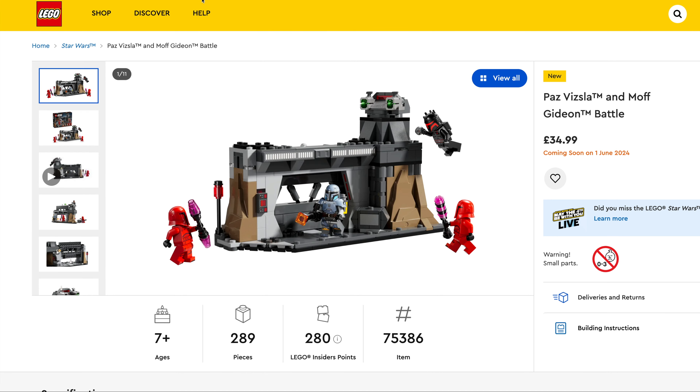If you're a fan of Speed Champions we've got three in this release wave — two twin packs and a single. First one being the Mercedes AMG G63 and SL63, set number 76924, $44.99, 808 pieces. I'm definitely going to add this one to the collection. This looks really nice — love the detailing on the cars.